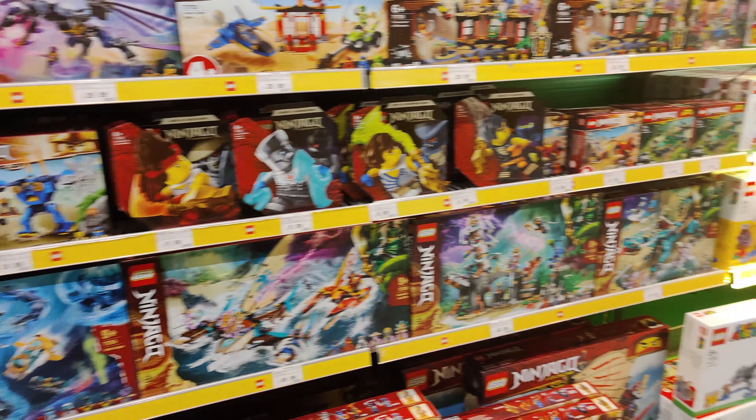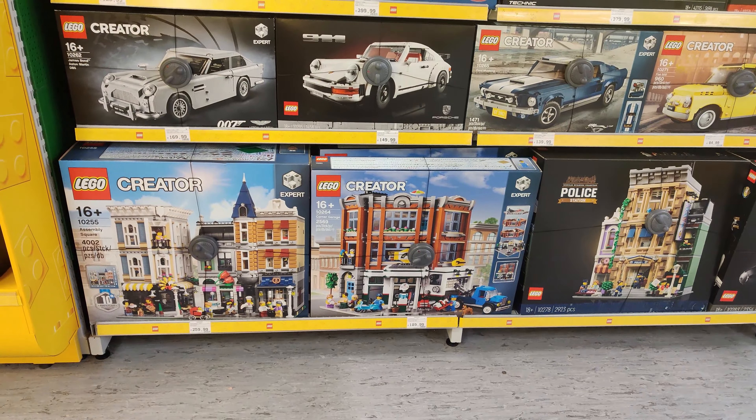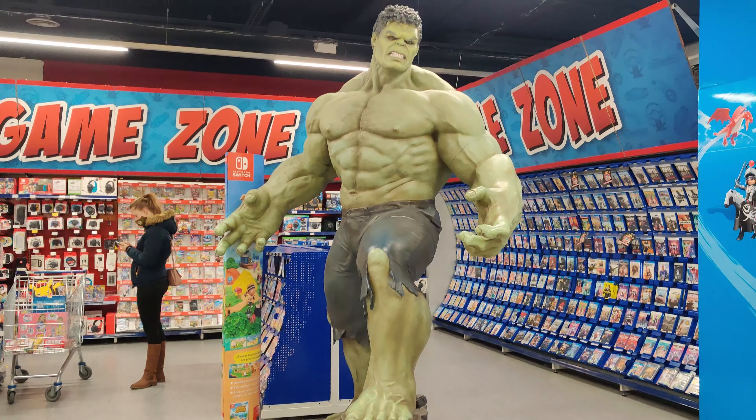There's this set — I really want it. It's the Lego Creator Assembly Square. That's the one I want most but it's very expensive. Now going to the checkout, where you can see a large statue of the Hulk. There are also some Squid Game merchandise displays.